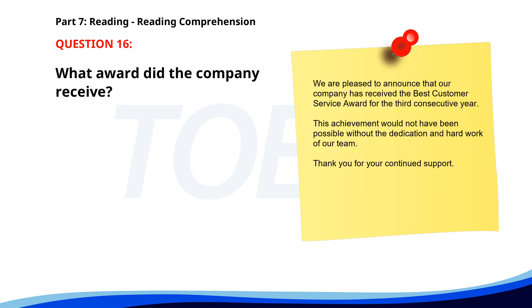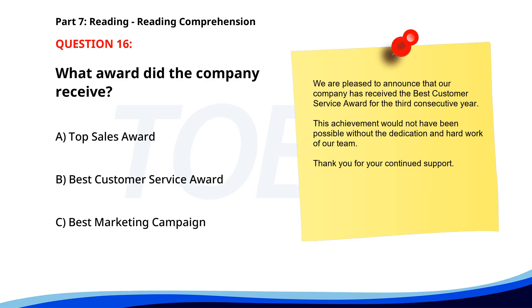Number 16. "We are pleased to announce that our company has received the Best Customer Service Award for the third consecutive year. This achievement would not have been possible without the dedication and hard work of our team. Thank you for your continued support." What award did the company receive? A. Top Sales Award. B. Best Customer Service Award. C. Best Marketing Campaign. The correct answer is B. Best Customer Service Award.